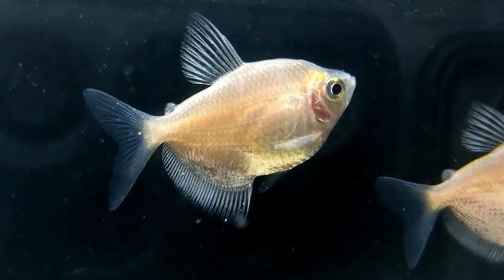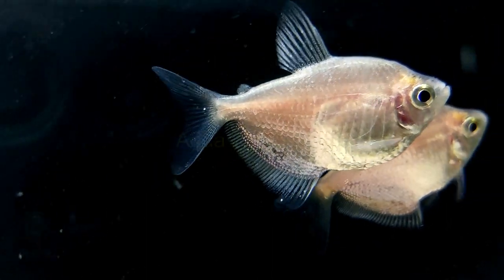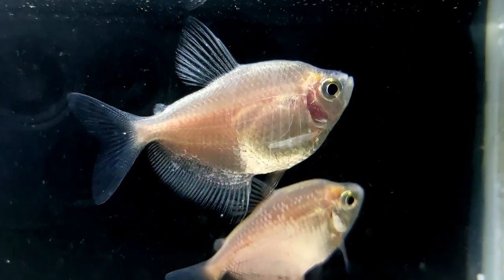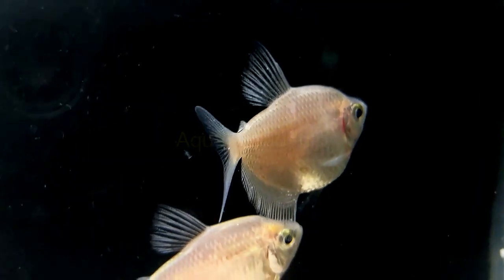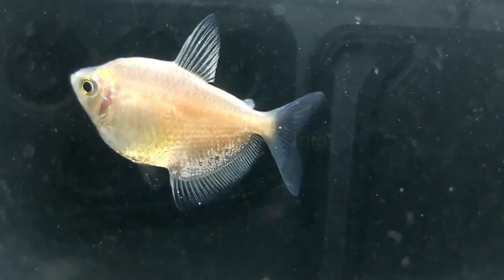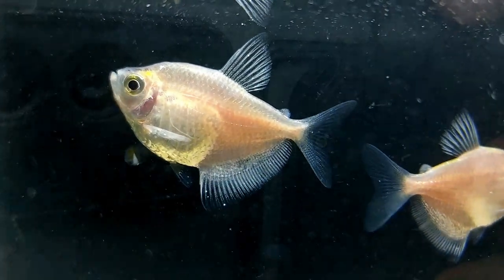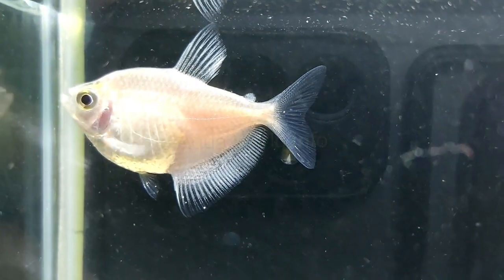Their white color has made them easy for some breeders to dye, but this process is harmful to the fish, so never buy these dyed varieties. This is an easy species to care for, so beginners won't have any problems. In a healthy tank, they can live for three to five years. White skirt tetra isn't as common as black skirt tetra, so it may take longer to find stock near you. They should cost roughly the same price though — just two to three dollars.